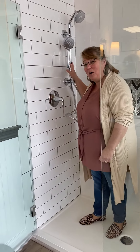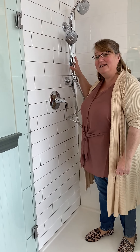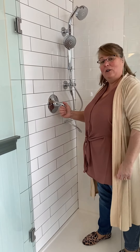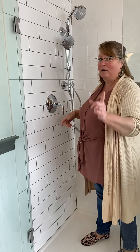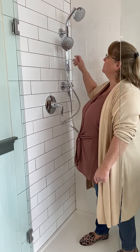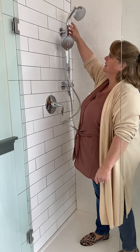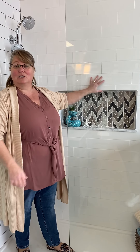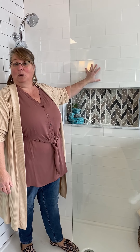Here I've got the Kohler Hydro Rail — this is a great functioning shower fixture. You can switch from the handset to the stationary head with this little lever here. Very easy to use, lots of room, lots of nice options. And imagine, you can do this in just about any color tile that you want.